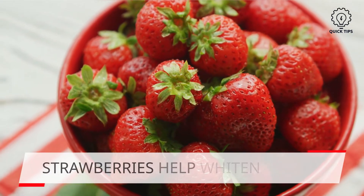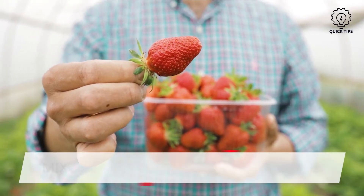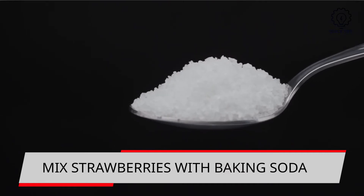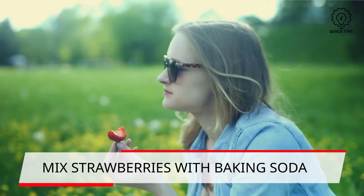In particular, strawberries and other berries are known to help whiten teeth. Some choose to mix strawberries with baking soda, and this is a popular natural remedy. The malic acid found in strawberries helps remove stains on your teeth. If you choose this method, do it a few times a week, as being excessive can still cause undesirable effects.